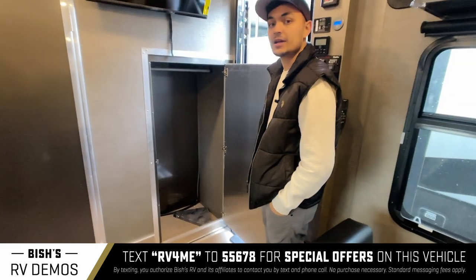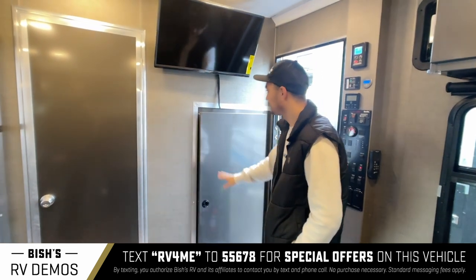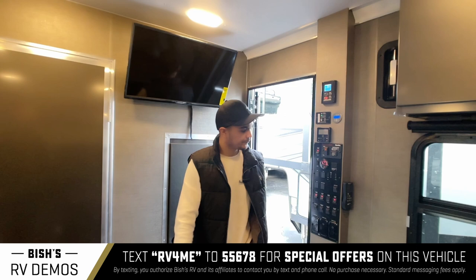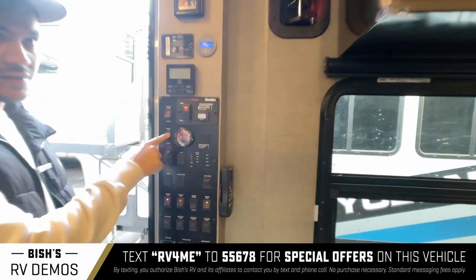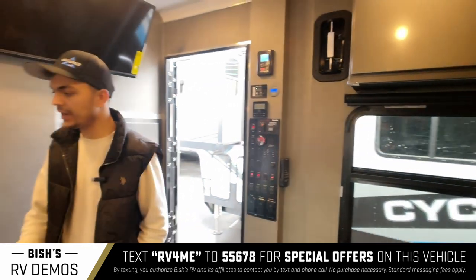These cubbies right here are great. Here's a little coat closet too if you need that — very roomy. This is where your TV will be located on this rig. Here's your whole control panel, which is where you would raise and lower your bed in the back — it is motorized.